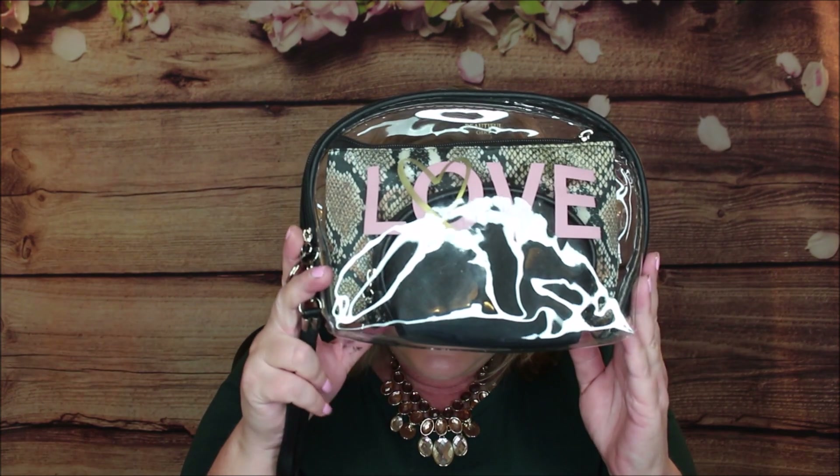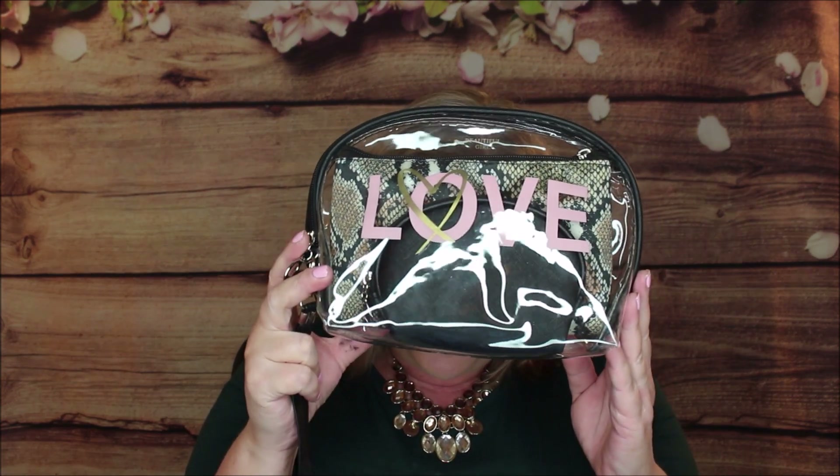This box is filled with fabulous stuff. As I said, this is an accessories box — it's all put together and the theme is 'Love is in the Air,' and it is! First off, we have this cute little plastic makeup bag with a zipper on it.